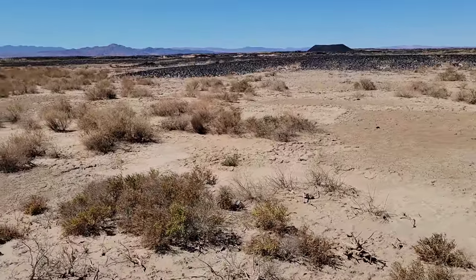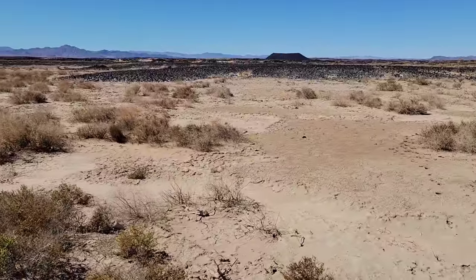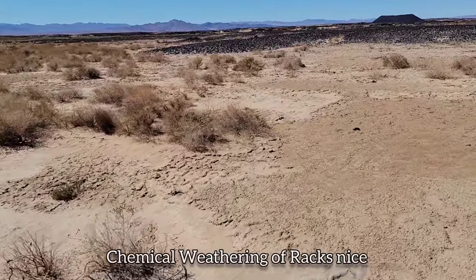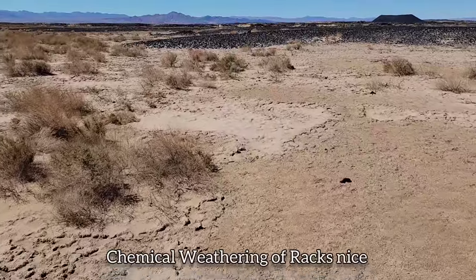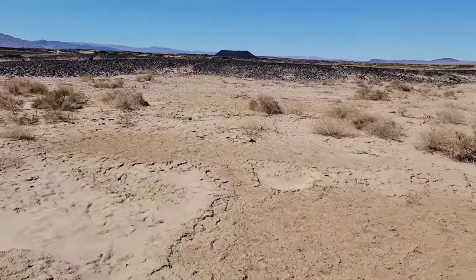Why is the ground so salty? Because you've got all these rocks from the surrounding mountains reacting with the rainwater. A little bit of minerals get dissolved, wash out into the basins here. And then of course the water just evaporates and the salt accumulates, so you get these salty-ass soils.